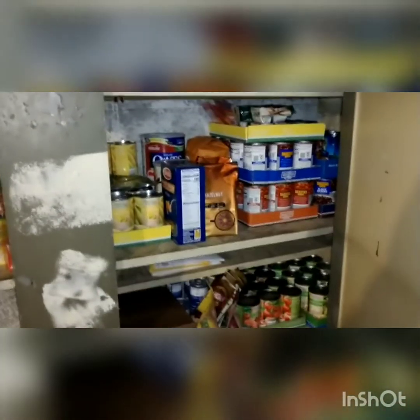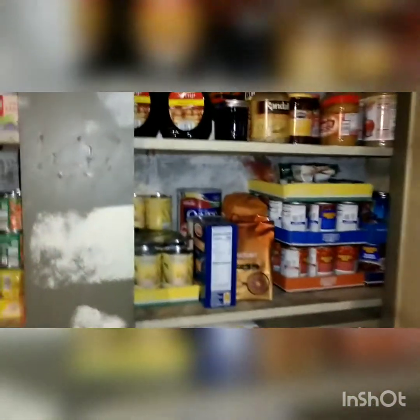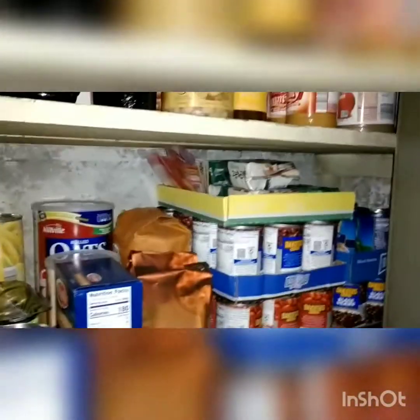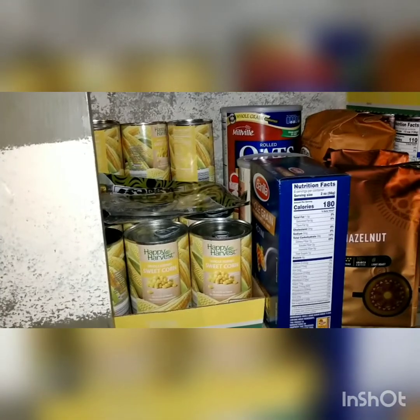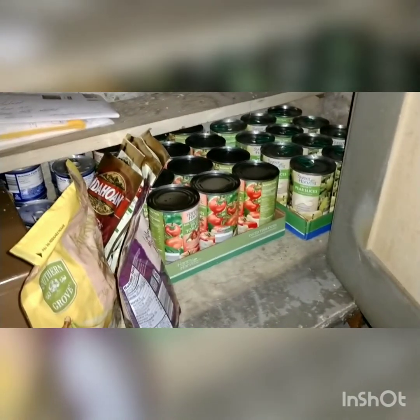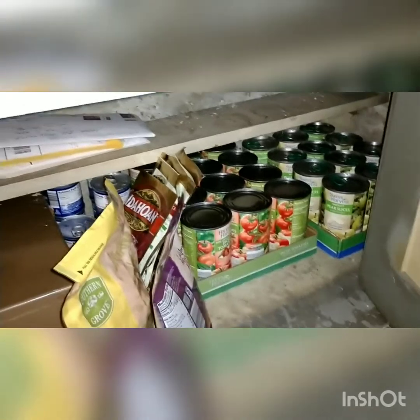I'd say it was like halfway empty. I don't know if I should ever do a tour of this or not, but there are lots of beans, oatmeal, canned corn - which honestly I never eat, so I'll probably never buy that again - diced tomatoes, which come in handy for a lot of recipes, pear slices, and dried fruit.